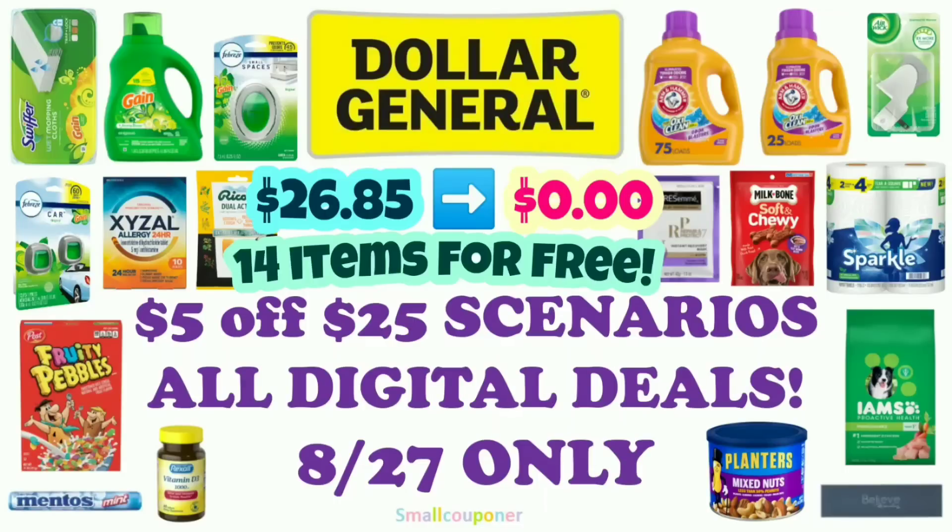Hi guys, this is Maul Couponer. These are the $1.00/$5.25 scenarios for this Saturday, which is August 27, 2022. And these are all digital deals. So let's get started.